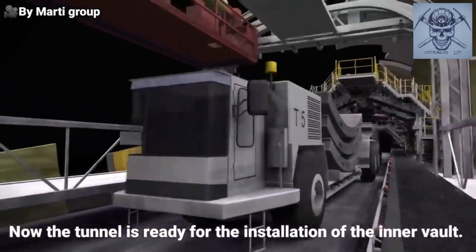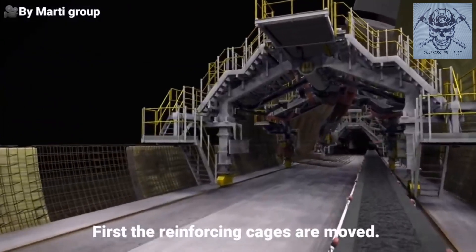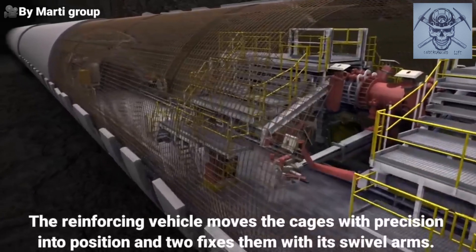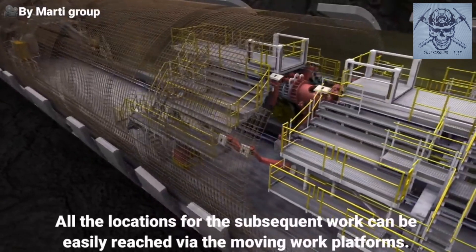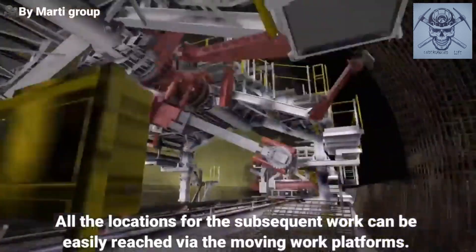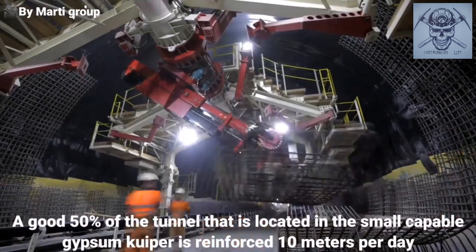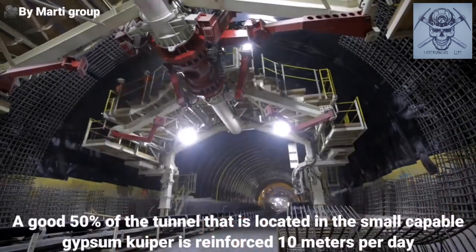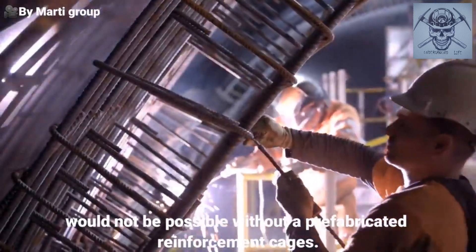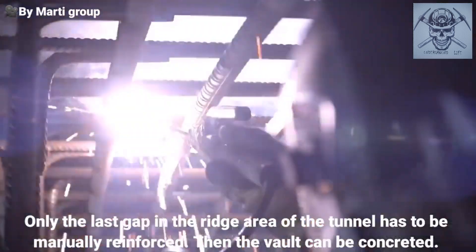Now the tunnel is ready for the installation of the inner vault. First, the reinforcing cages are moved. The reinforcing vehicle moves the cages with precision into position and affixes them with its swivel arms. All the locations for the subsequent work can be easily reached via the moving work platforms. A good 50% of the tunnel located in the swell-capable gypsum Keuper is reinforced. Ten meters per day would not be possible without pre-fabricated reinforcement cages. Only the last gap in the ridge area of the tunnel has to be manually reinforced.